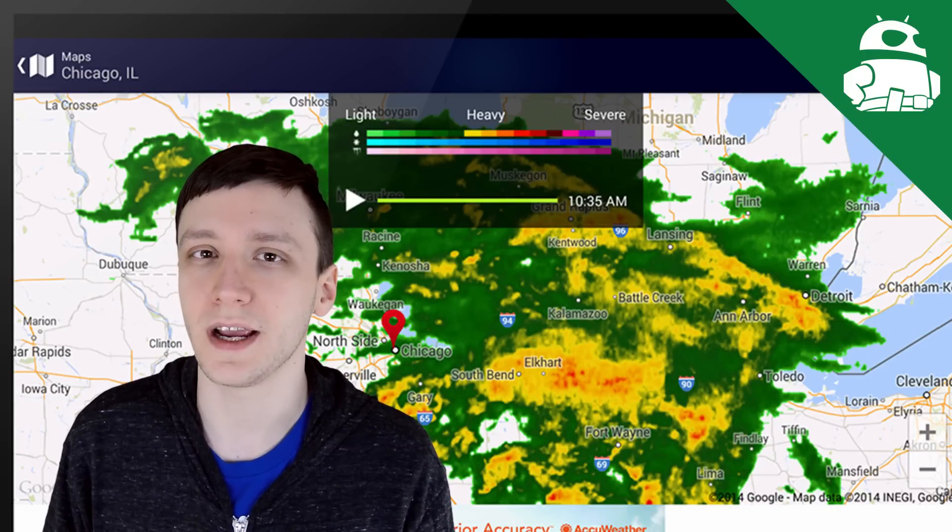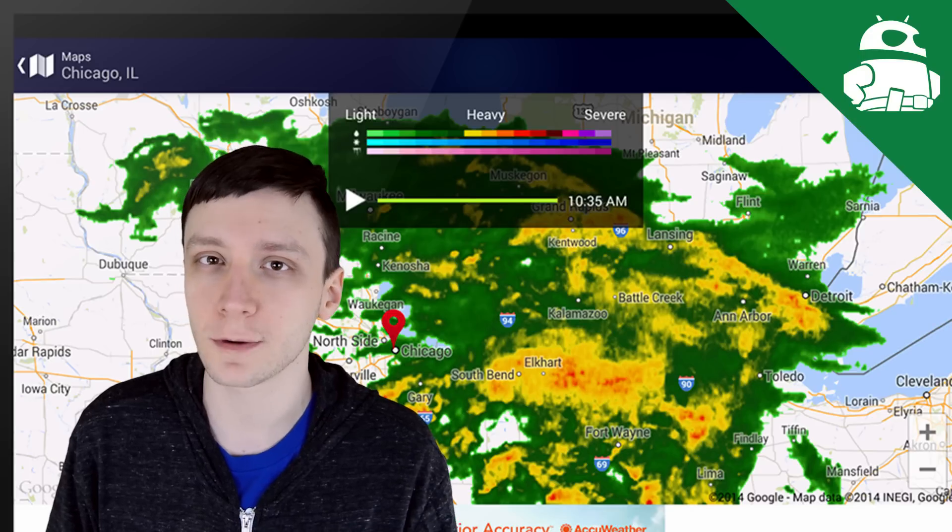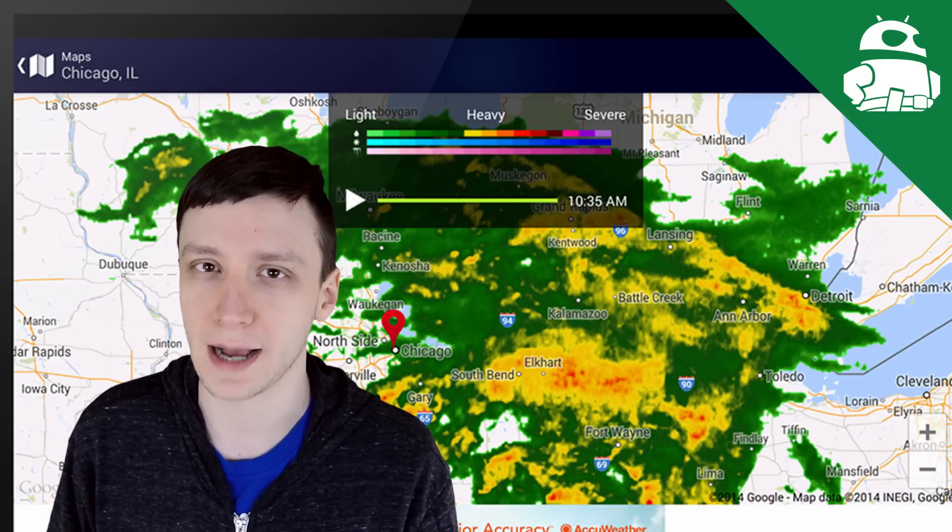Hello again ladies and gentlemen, I'm Joe Handy, the Android Authority App Guy, and in this quick video, we're going to take a look at the best Android weather apps.